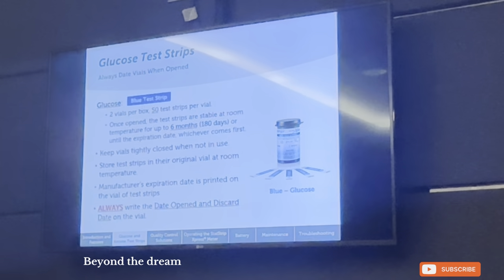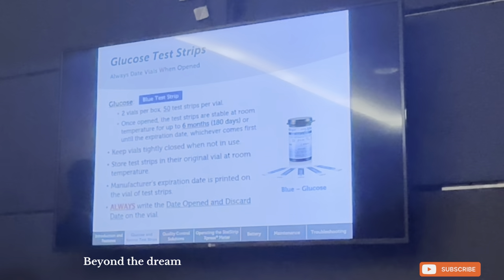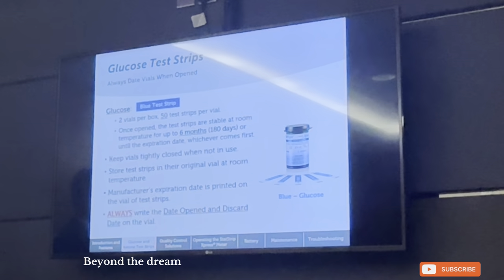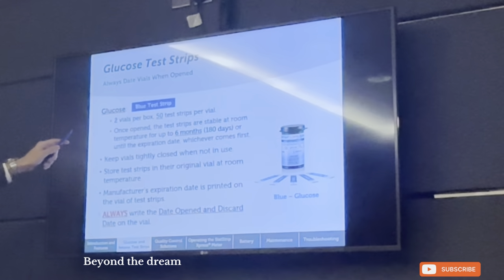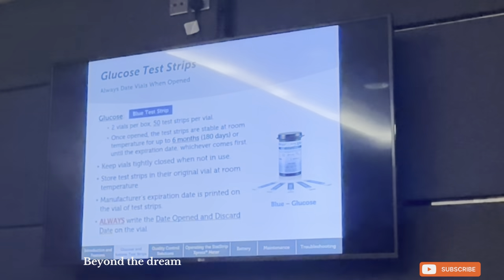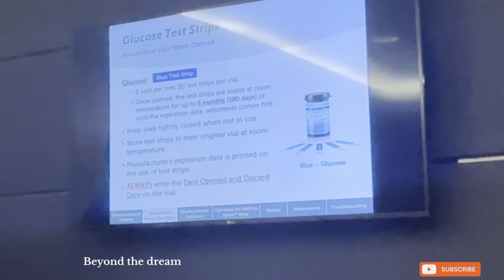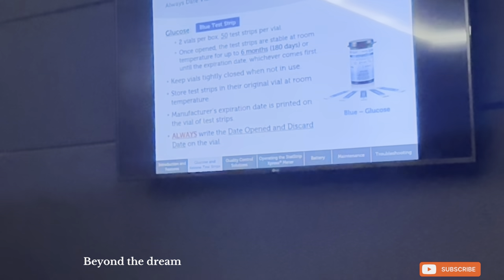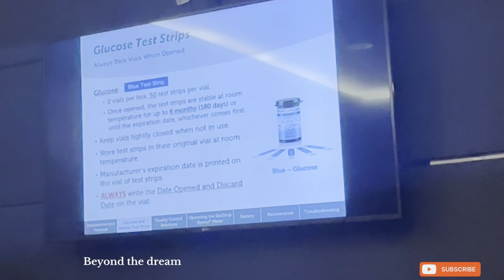As a small refresher, this is the opportunity I want to take to refresh the nursing department on how to use the glucometer, whether for glucose or ketone. Let's talk about glucose first. The blue strips — there are two vials per box. I'm sure you know there are two vials of strips in each box, and there are 50 test strips per vial.